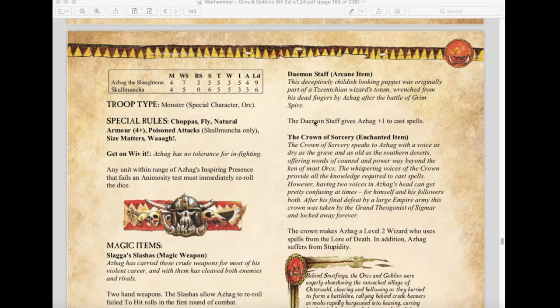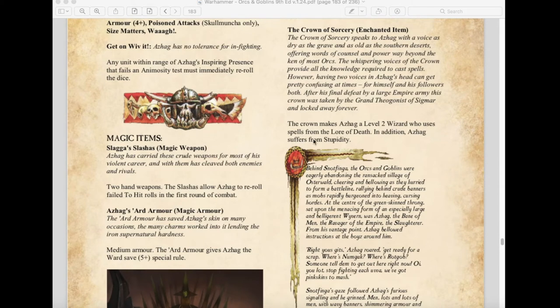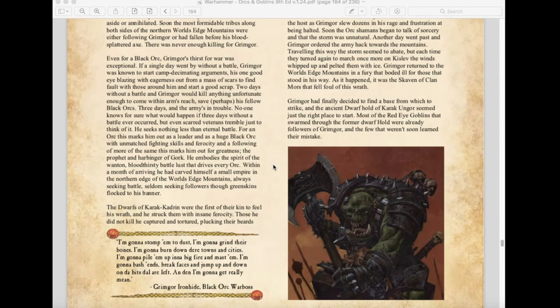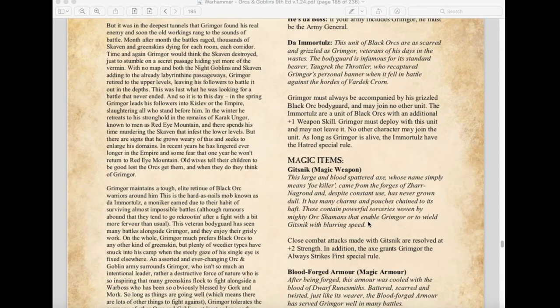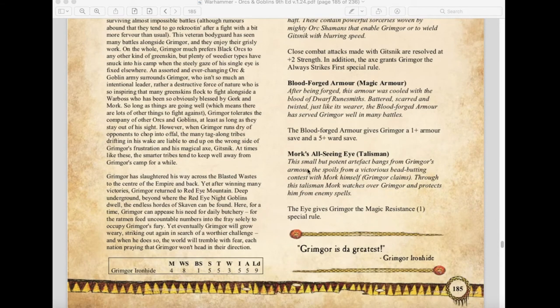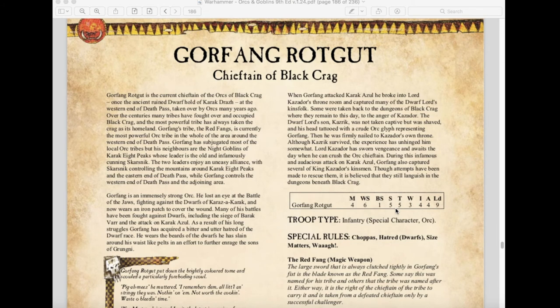Azag also has the Crown of Sorcery, making him a Level 2 Wizard with spells from the Lore of Death, but also giving him Stupidity. Grimgor Ironhide remains relatively the same — still an awesome close combat special character — with his magic weapons and Immortalz rule unchanged, and he gains a new magic item, Mork's All-Seeing Eye, which gives him Magic Resistance 1. We also have a new throwback character, Gorfang Rotgut, Chieftain of the Black Crag: Movement 4, WS 6, Strength 5, Toughness 5, Wounds 3, Attacks 4, Leadership 9, with Choppas, Hatred of Dwarves, Size Matters, and Waaagh rules.